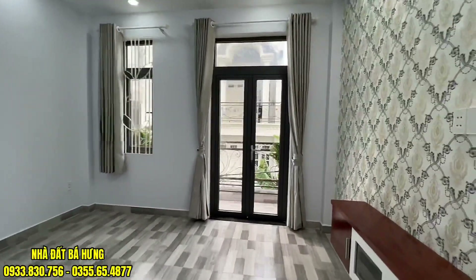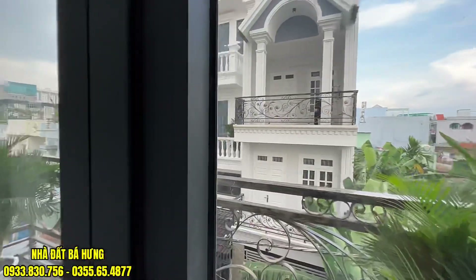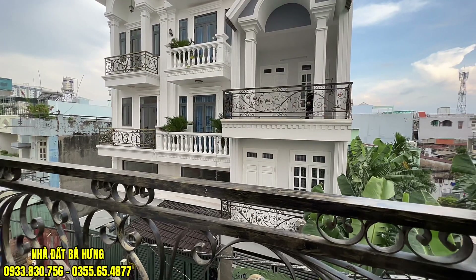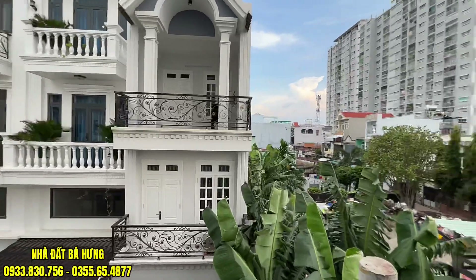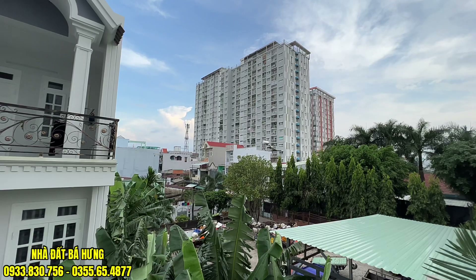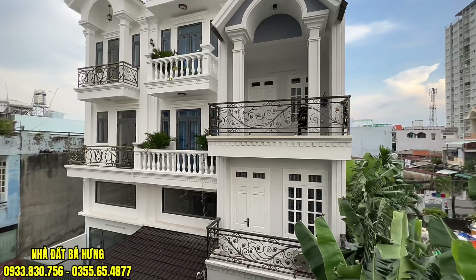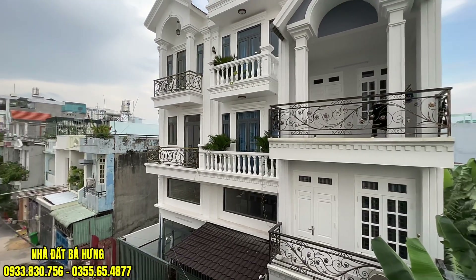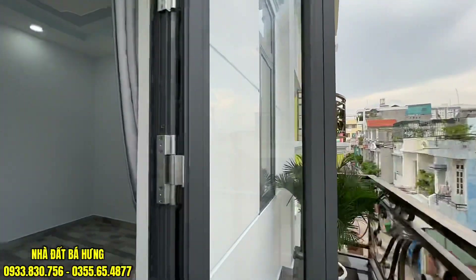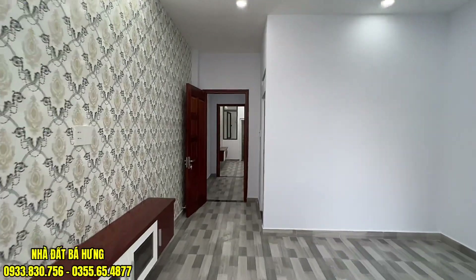Những anh chị lao động, cô chú có thu nhập thấp hoặc trung bình thì nên lựa chọn khu nhà này, khu nhà giá rẻ, đường rất ok. Nằm sát với chung cư, bên cạnh là một khu biệt thự trồng cây rất nhiều. Đối diện nhà có rất nhiều cây chuối, để xe máy thì cực kỳ mát. Đầu hẻm là trường Mầm Non. Hướng chính đông.